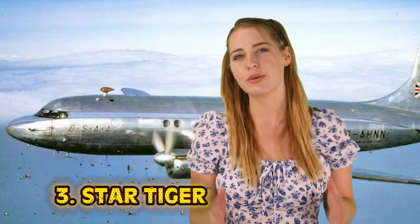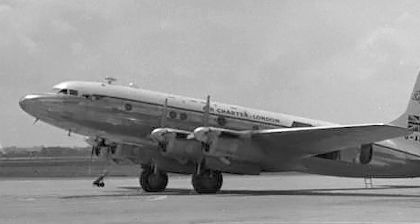Number 3: Star Tiger. The Star Tiger was supposed to arrive at 5 AM in Bermuda — but that never happened. Captain B.W. McMillan was flying with WWII hero Air Marshal Sir Arthur Cunningham on January 30th, 1948, from England to Bermuda on a British South American Airways Tudor IV plane. Official records state the aircraft's heater was unreliable and may have failed, or that the compass was at fault. McMillan decided to fly at around 2,000 feet to avoid strong Gulf Stream winds. Their last reported position was at 3:15 AM — on track to arrive at 5 AM — but they never showed up.